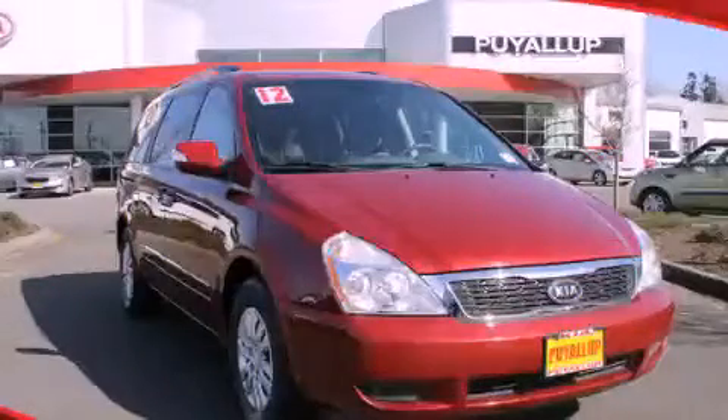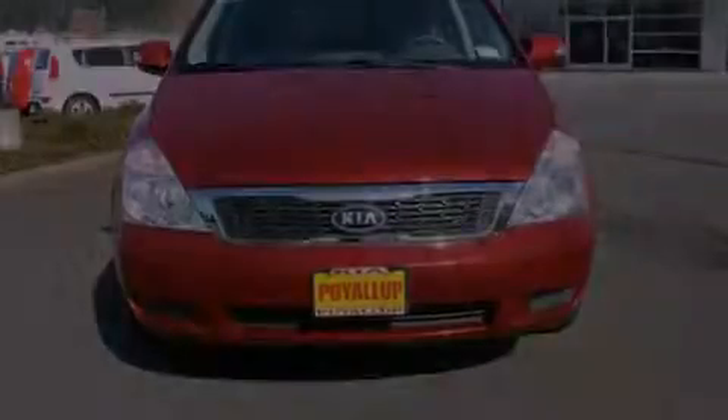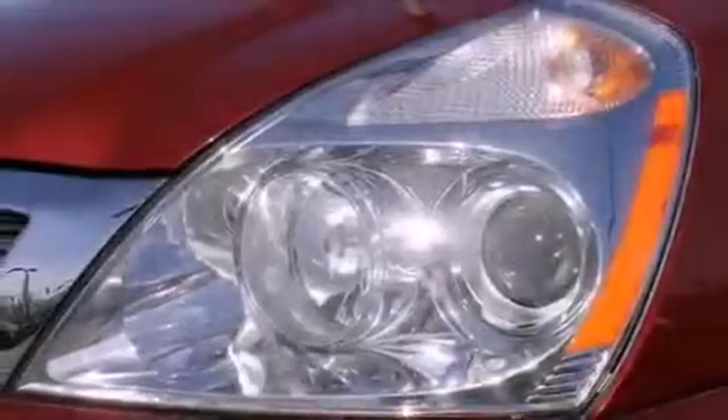This is a 2012 Kia Sedona, the vehicle with enough space for you and yours. It has a 3.5-liter 6-cylinder engine and a 6-speed automatic transmission.